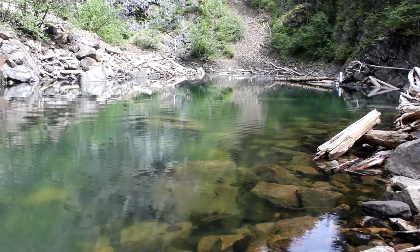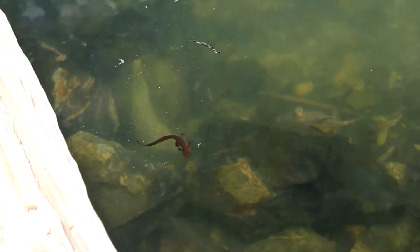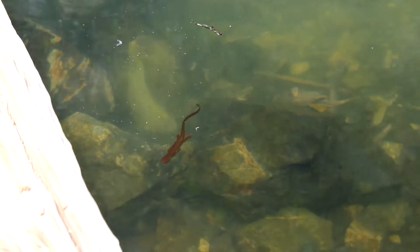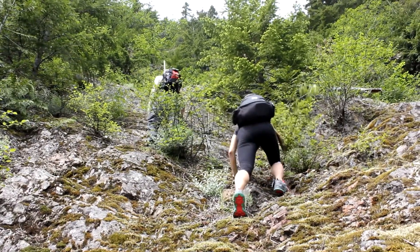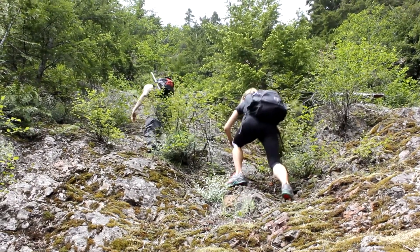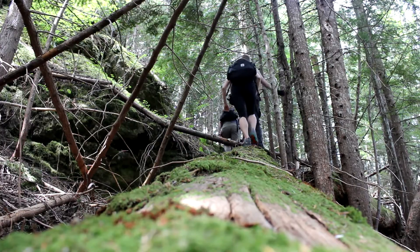The first landmark is an abandoned mine quarry, which has a lake with plenty of newts swimming around. However, continue to the second mine quarry, because otherwise you'll find yourself scrambling up a steep scree slope that would be dangerous to take back down.